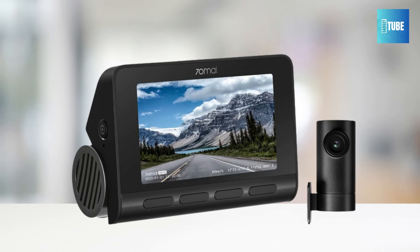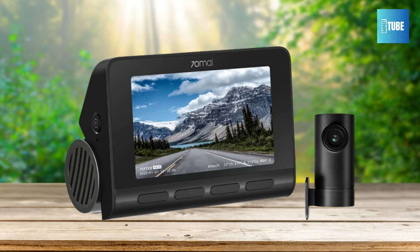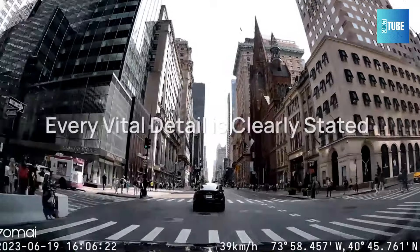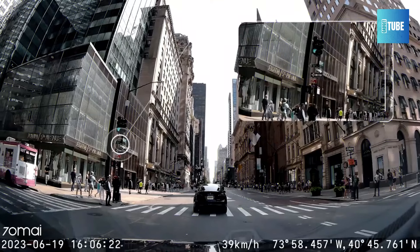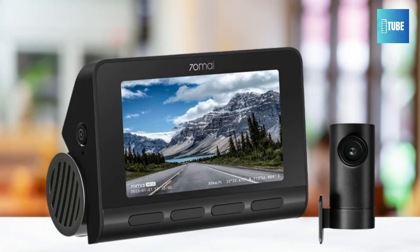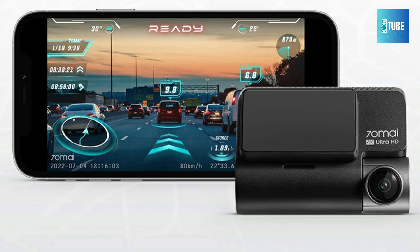With the exclusive 70Mai Night Owl Vision and f1.8 large aperture, night footage is illuminated with clarity, balanced exposure, and reduced glare, capturing every detail of the road ahead. Stay vigilant with advanced AI motion detection, automatically activating recording upon detecting suspicious activities around the parked car. Benefit from buffered emergency recording, saving crucial footage before and after incidents occur.